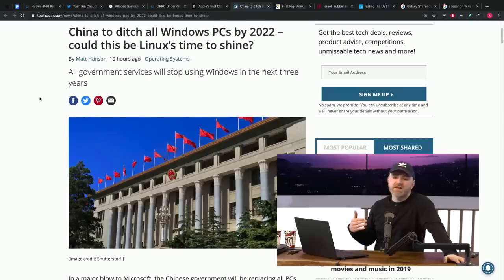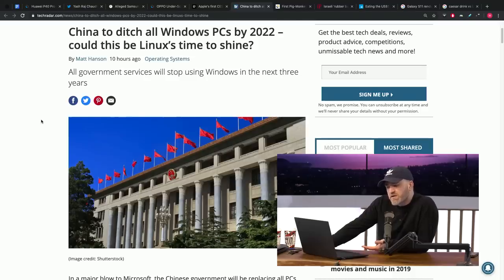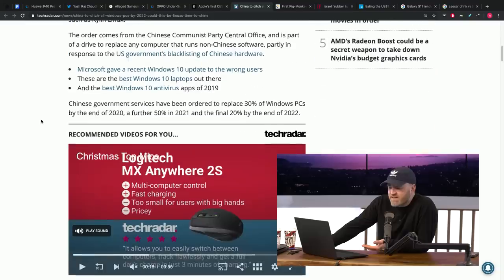If everything goes the way you want on the US side and eventually China complies or agrees, then maybe you have a point. But if it continues this way, where does it stop? It could just as likely get ugly as be figured out. It's a long game. They're supposed to replace 30% of their Windows PCs by end of 2020, a further 50% in 2021, and the final 20% by end of 2022.